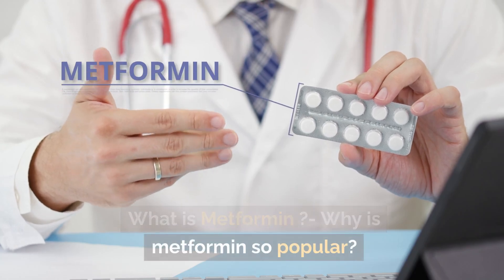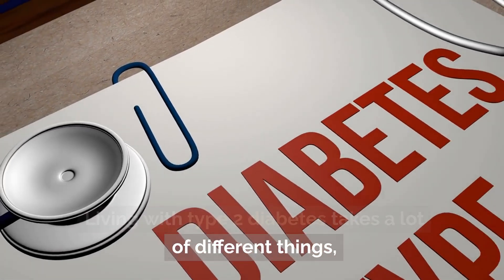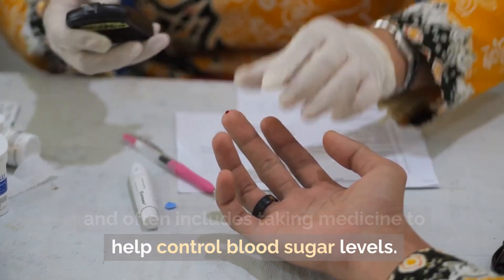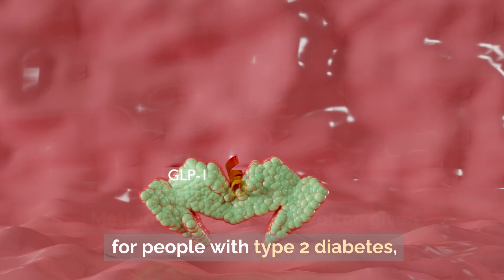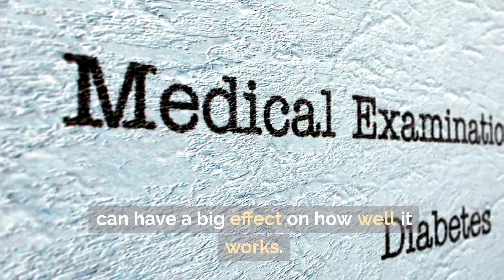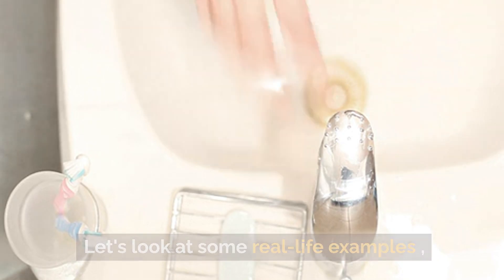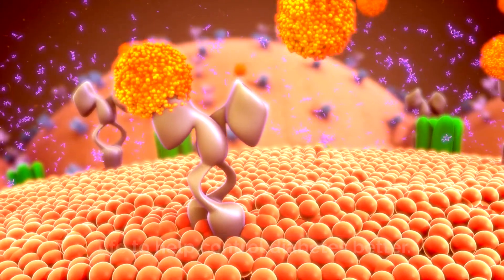What is metformin, and why is it so popular? Living with type 2 diabetes takes a lot of different things and often includes taking medicine to help control blood sugar levels. Metformin, a drug that is often given for people with type 2 diabetes, is an important part of this management. Knowing how to incorporate metformin into daily life can have a big effect on how well it works. Let's look at some real-life examples of how metformin can be used in daily life to help control diabetes better.